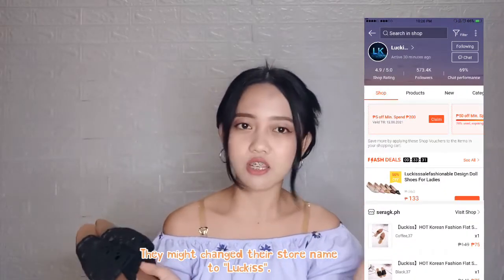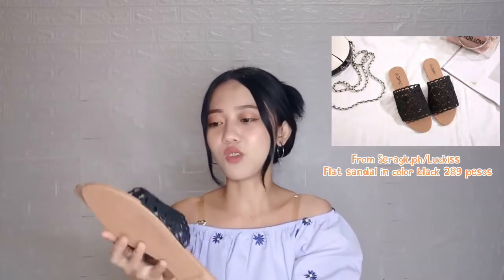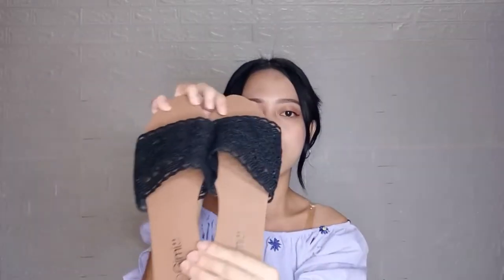I have another one here. This is also flat one, but this is not for me. I actually bought this one for my mom kasi ayaw niyang suotin yung mga sandals na mga bet ko. So this is actually in color black, but this is in size 37. I bought this from a different store, which is seragk.ph. I don't know how to exactly pronounce this word, but this is the shop. This is also on Shopee, but I just got this for only 75 pesos. And as you can see, it's very nice. My mom haven't used this one yet, but looking forward, she's going anywhere, so she can just use this one.